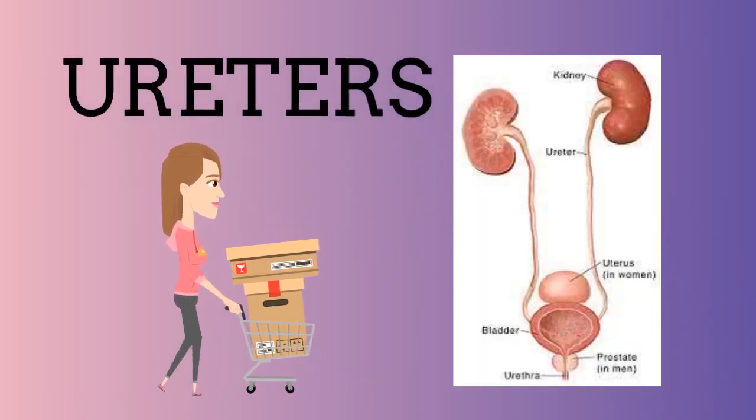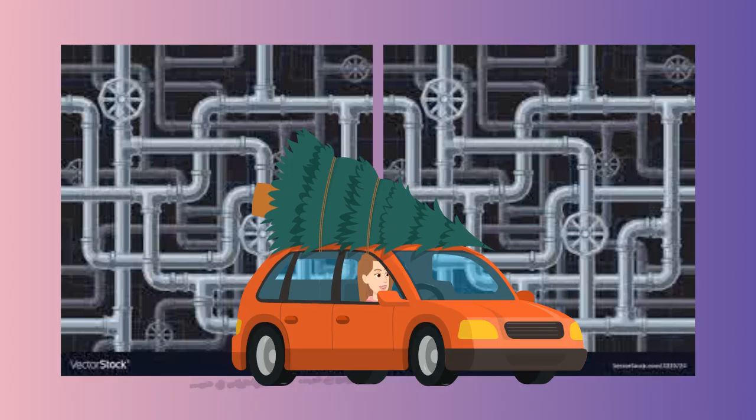Next is the ureters, and those are tubes that extend from the kidney all the way to the urinary bladder to help transport urine. The ureters are a transportation system made of smooth muscles and lined with transitional epithelium tissues.